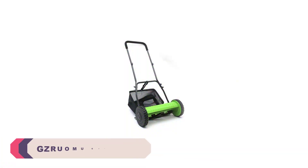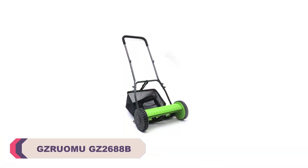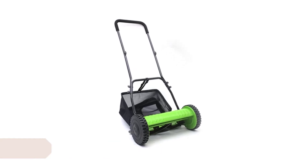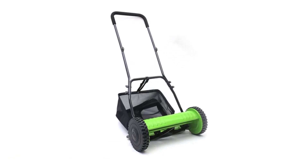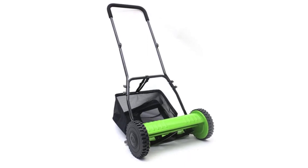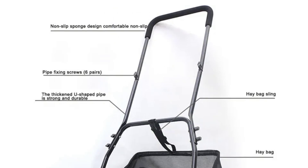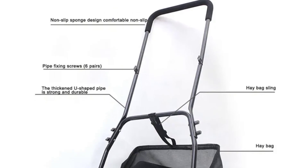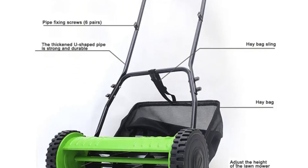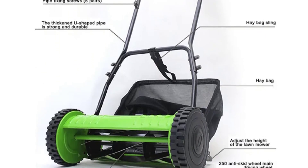Number 4: the Xeruomu GZ2688B Lawn Mower. The GZ2688B has a sturdy build and a well-thought-out design. It feels durable and is clearly made to withstand regular use. The 40cm cutting width is ideal for medium-sized lawns, allowing you to cover a decent area in one pass. The grass box is a handy addition, ensuring that you don't have to rake up clippings afterward.